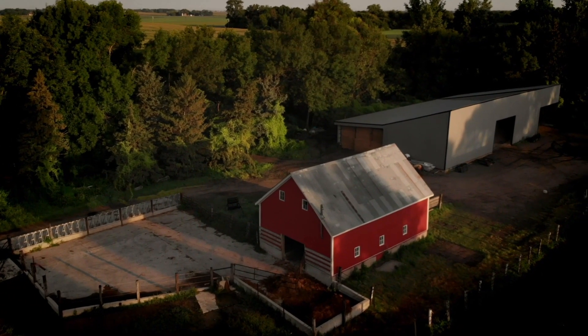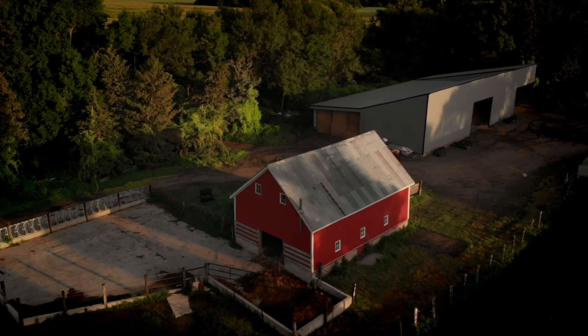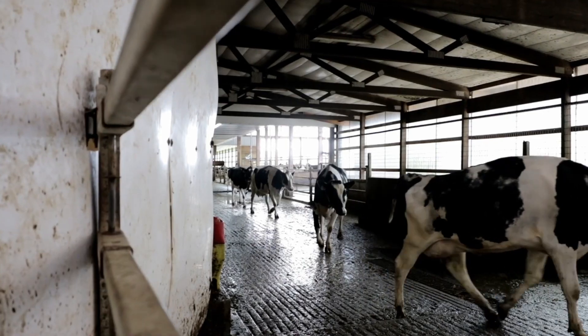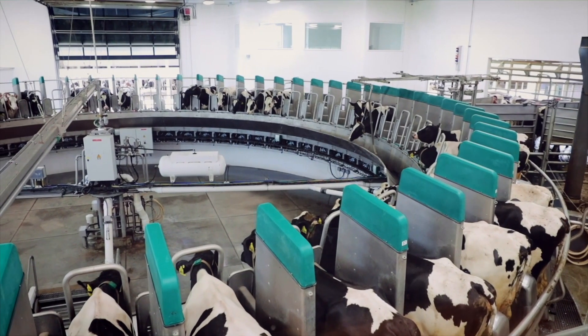In 1980, I doubled the size of that barn so I had room for 60 cows in there. We milked three times a day — they didn't hardly have time to wash up between milkings. Then they decided to put in this 60-stall carousel.